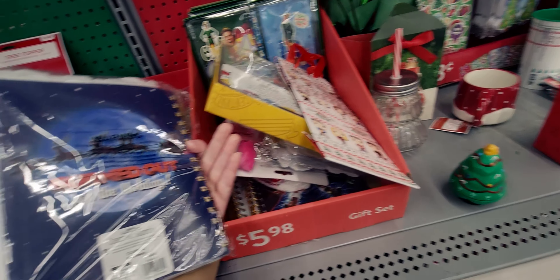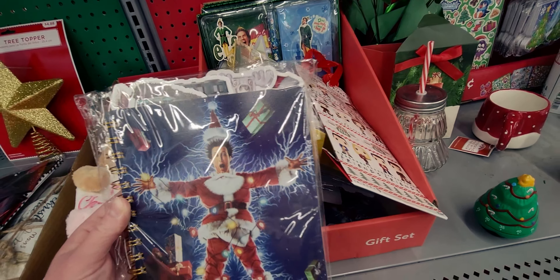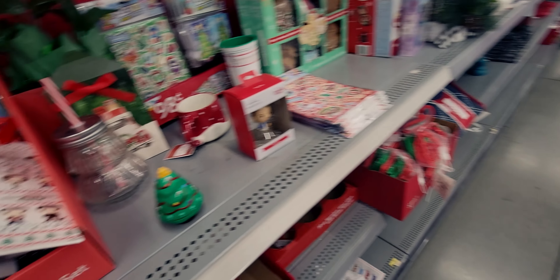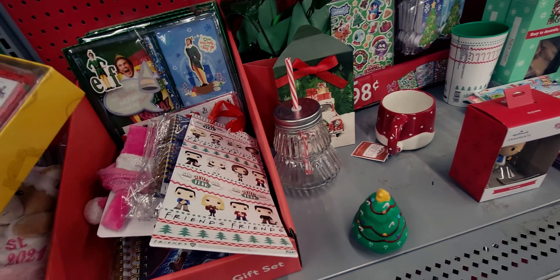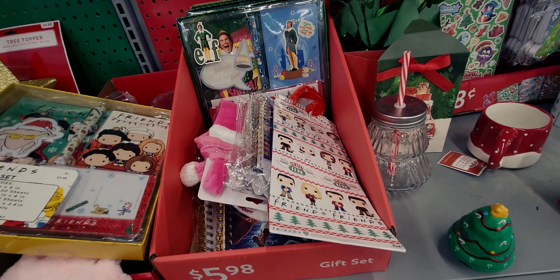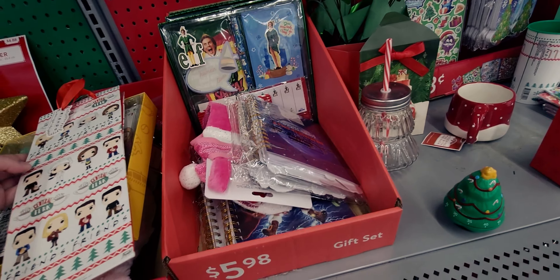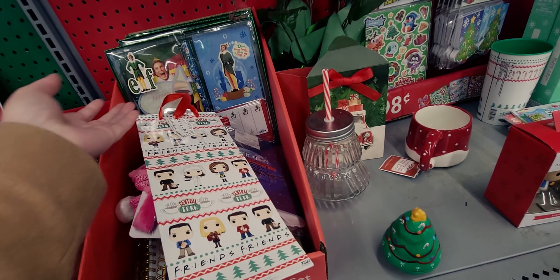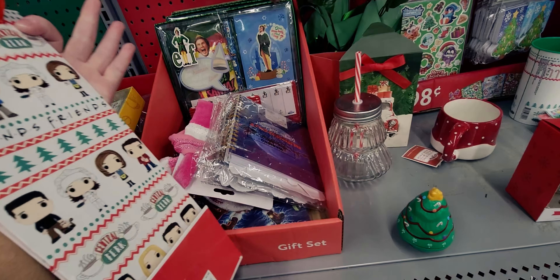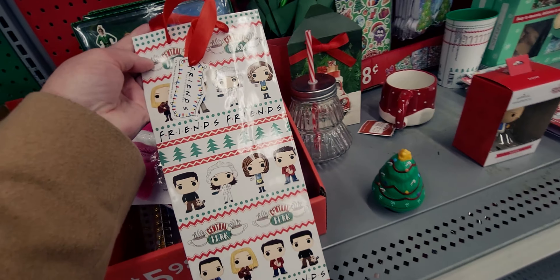There's a Clark Griswold journal for $4.98 — I'm probably going to get that for my brother. He loves the movie so much that he actually made an Aunt Bethany jello mold just like in Christmas Vacation, but he put Cheerios in it to look like cat treats. It was so hilarious. Our whole family loves that movie.